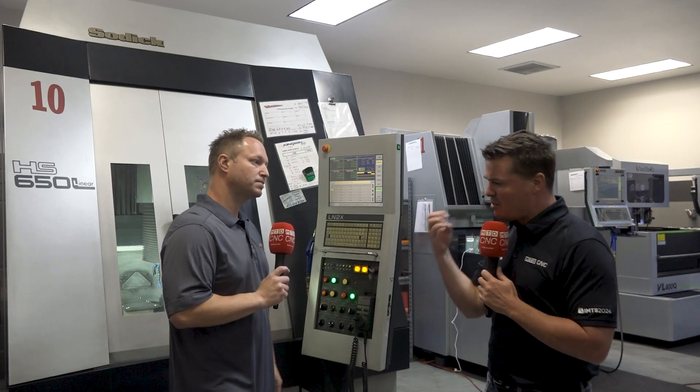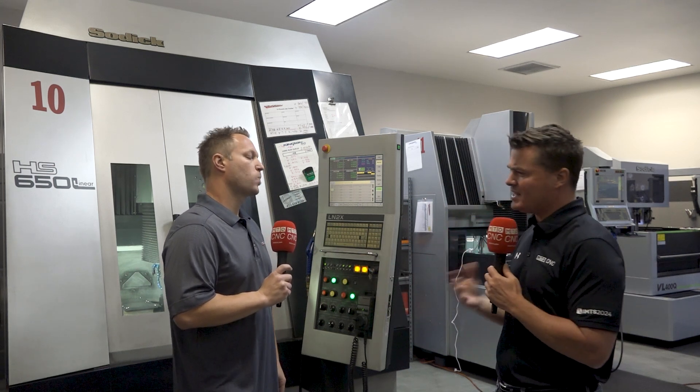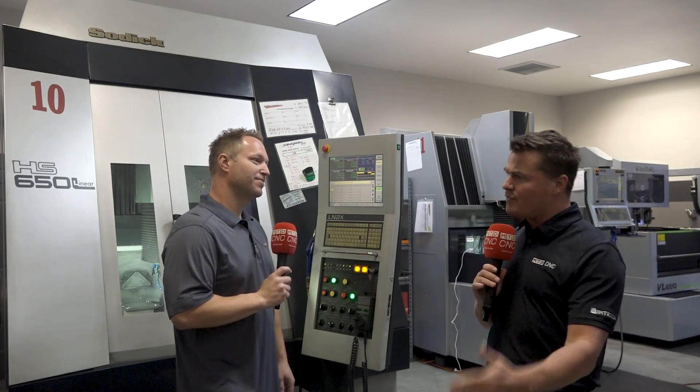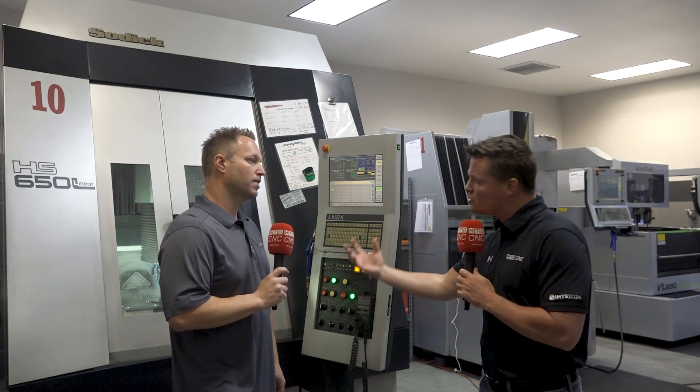When we think about running lights-out production, running 24/7, there are so many obstacles to make sure that when you show up on Monday, that part coming off the machine is a good part. There's a job that I run this machine for 120 hours nonstop. It runs through 15 tool changes, and the accuracy of that job is within a tenth when it comes out of the machine — that's running five days straight.